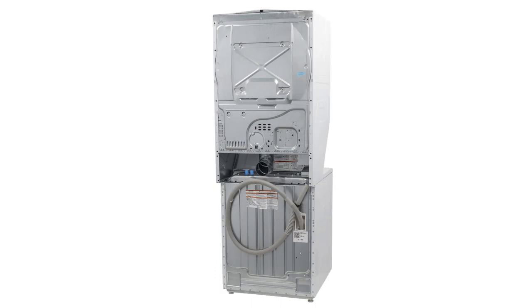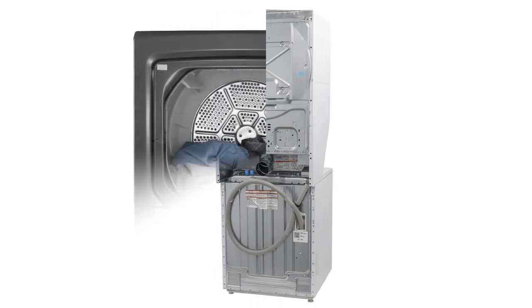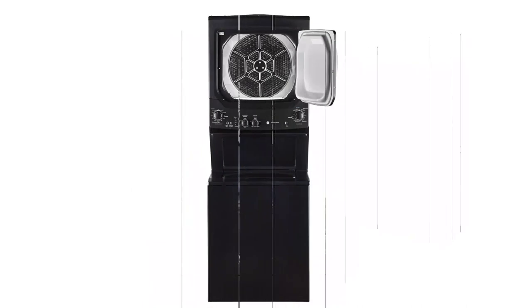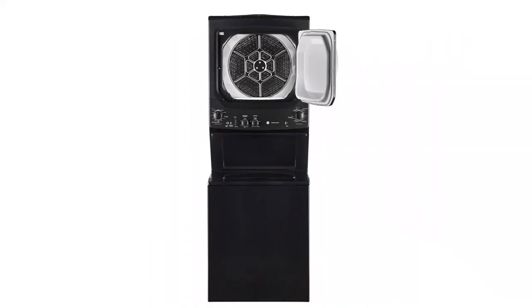Although this machine is pretty simple in form and function, it still has Wi-Fi capabilities, which allows you to remotely monitor your laundry cycles from a smartphone. Keep in mind that you will need to purchase the U-Plus Connect module separately to initiate these Wi-Fi capabilities.